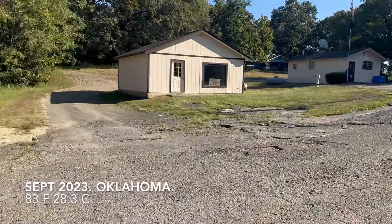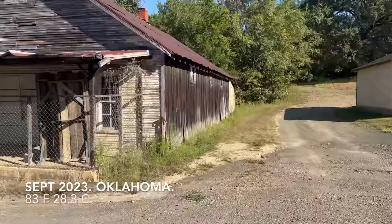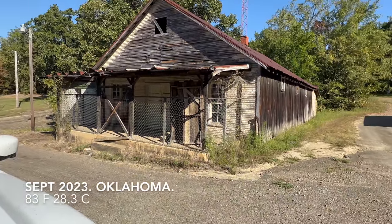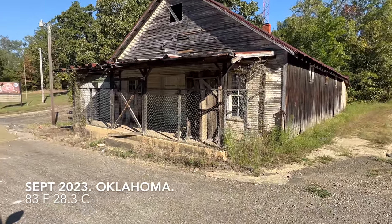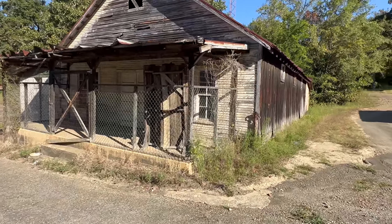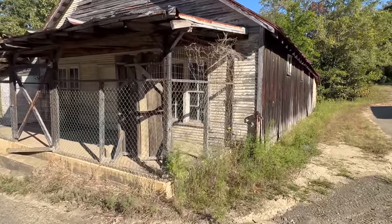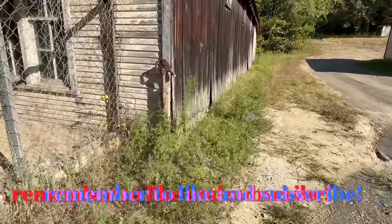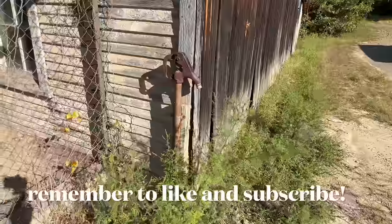Good morning everybody. We drove by this old store and I wanted to video it for you. Let's check it out. They've got it fenced off here so I can't get inside, but I got an old pump right here on the side of it.